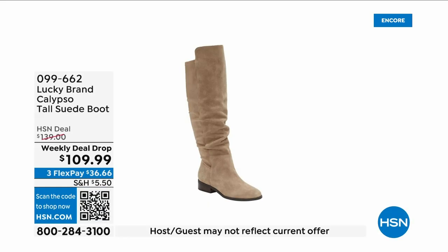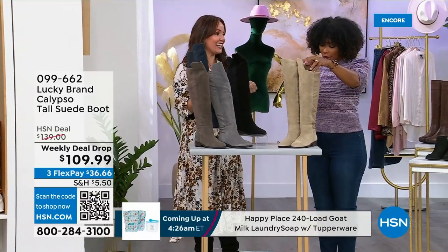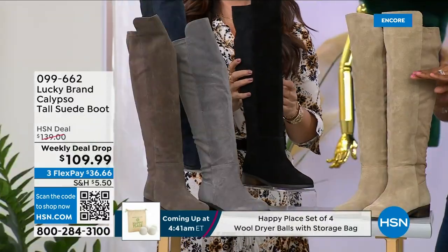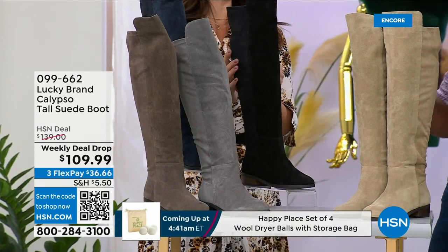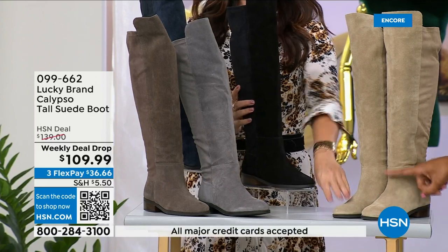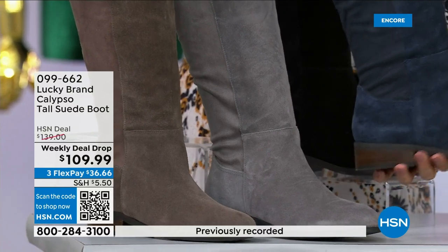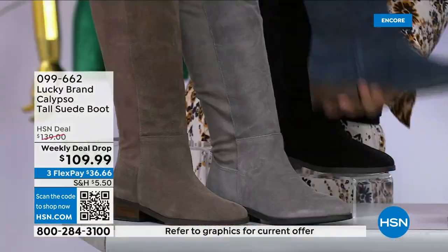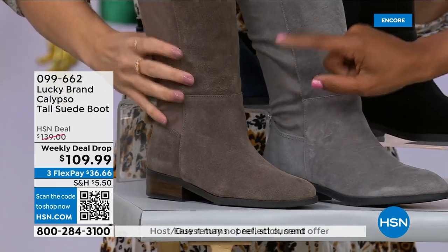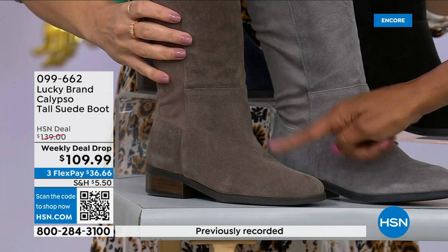Now joining us is Jennifer Bonner with tall suede boots. These are 19 and a quarter inches high — the other tall boots we had earlier were about 14 and a half inches high, so these are going to be your tallest boot before they go over your knee. Colors available: Dune — your lightest option, a beautiful sand color — black, bright blue which is actually a navy suede, Griffin which is gray, and Falcon which is a dusty gray-brown. Last call on Falcon — we're very limited, just a few sizes left.